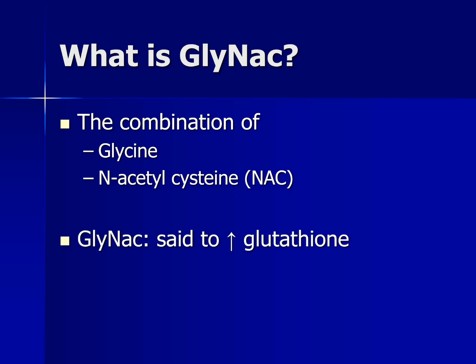So why is it being used? GlyNAC can raise glutathione levels. Glutathione is a powerful antioxidant compound that we make inside our body, and as we get older we tend to make less of it.